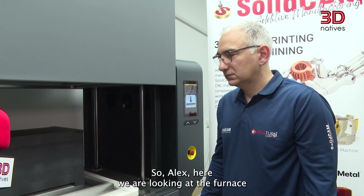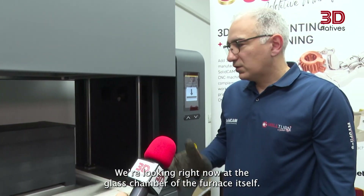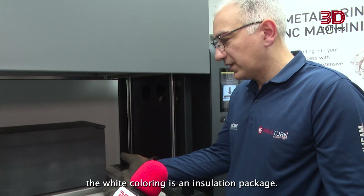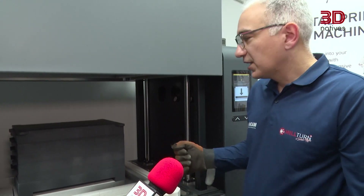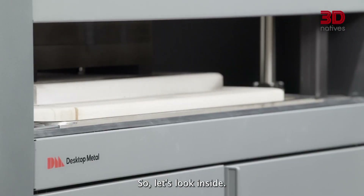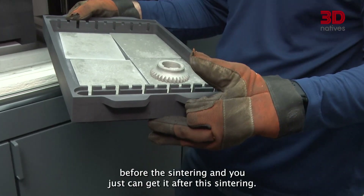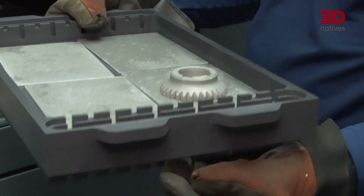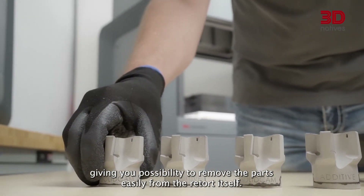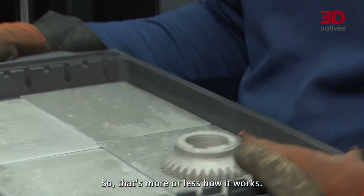Here we're looking at the furnace of Desktop Metal's Studio 2 system. Can you explain what we're looking at? We're looking at the closed chamber of the furnace itself. The white coloring you see is the insulation package, and you also see the retorts where we hold the parts during sintering. It has five trays — on each tray you can place parts before sintering and retrieve them afterward. The ceramic plate allows you to easily remove the parts from the retort; otherwise they would melt and stay inside.